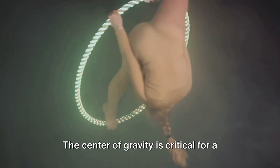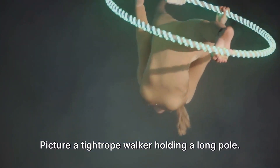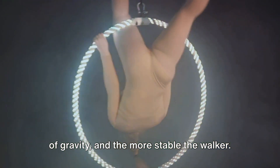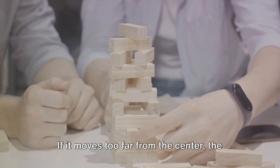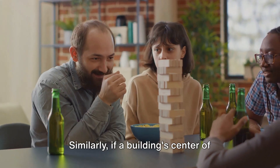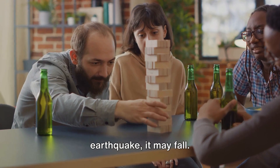The center of gravity is critical for a structure's stability. Picture a tightrope walker holding a long pole — the longer the pole, the lower the center of gravity, and the more stable the walker. Now imagine a game of Jenga. As you remove blocks, the tower's center of gravity shifts. If it moves too far from the center, the tower collapses. Similarly, if a building's center of gravity shifts too far due to, say, an earthquake, it may fall.